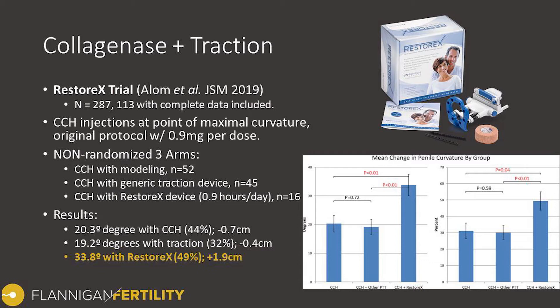They also found that the stretched penile length increased by about 1.9 centimeters in the Restorex group, which was significantly different from the other two groups. These are certainly interesting results providing rationale for combining Xiaflex injections with angulated traction against the initial curve. Future studies are needed to validate these results and ensure they are reproducible at other centers.